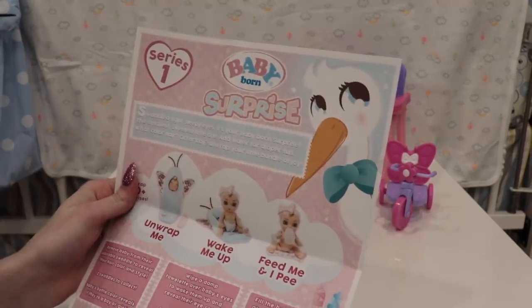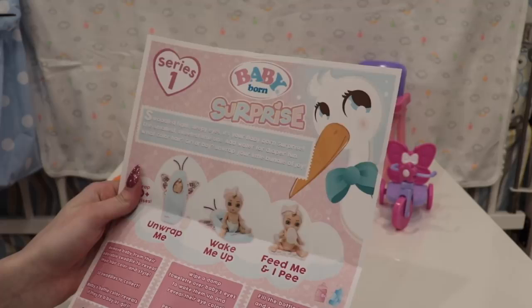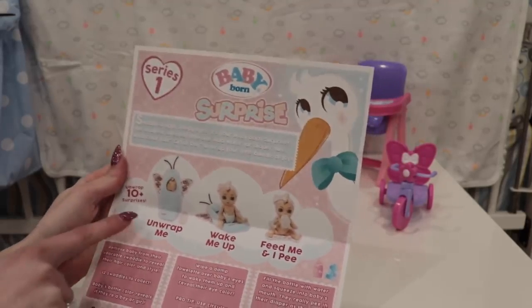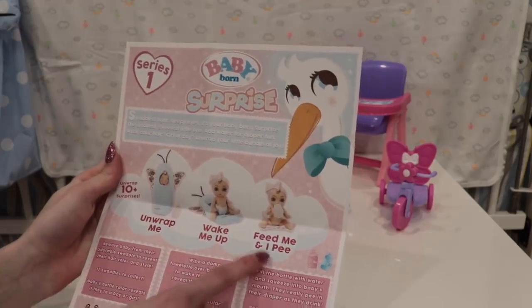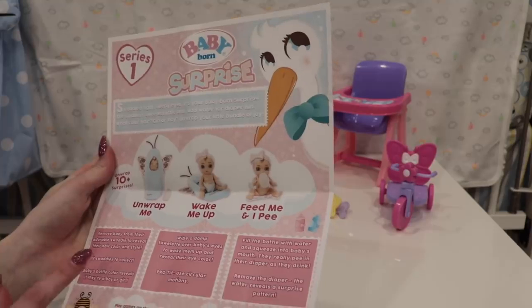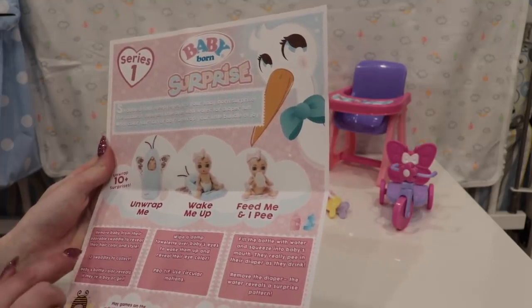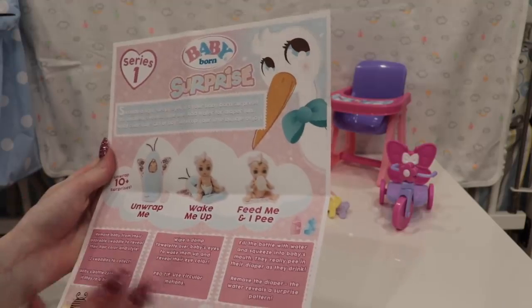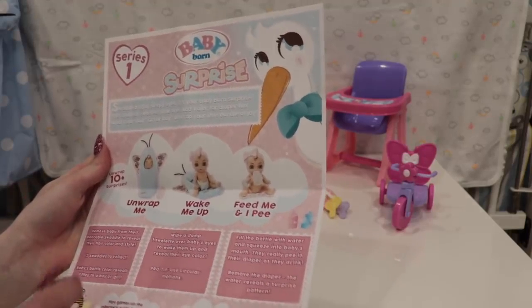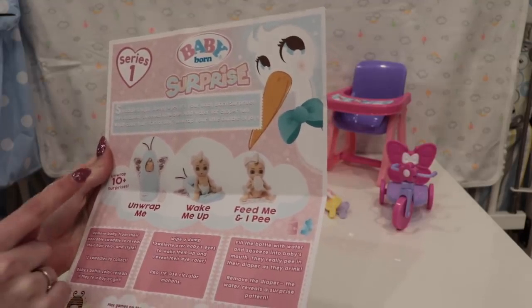It says: swaddle tight, sleepy eyes, it's your Baby Born Surprise. The smallest, sweetest little one, add water for diaper fun. What color hair, girl or boy, unwrap your little bundle of joy. It's so cute. You get to unwrap them, wake them up, feed them — and they actually pee. You can remove them from their adorable swaddle to reveal their hair color and style. There are 12 swaddles to collect. The baby's bottle color reveals if they're a boy or a girl. You wipe a damp towelette over their eyes to wake them up and see their eye color.